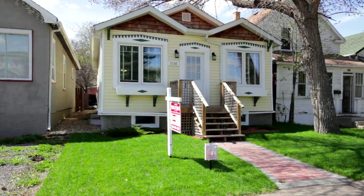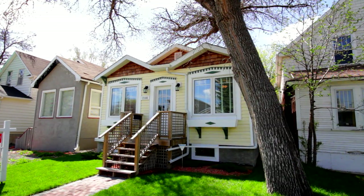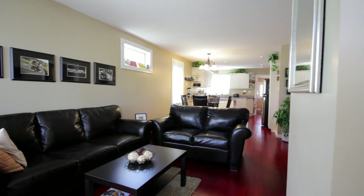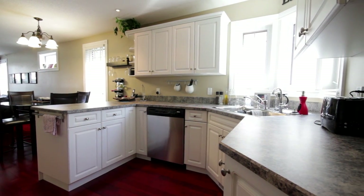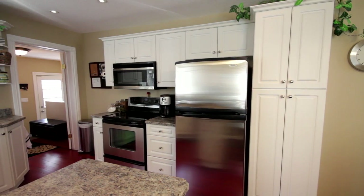Welcome to 2108 Atkinson Street, a beautiful home that's been completely renovated and remodeled from top to bottom. The main floor features cherry hardwood throughout with an open concept floor plan. There's a fantastic kitchen with loads of cabinet space and all those stainless steel appliances are included.